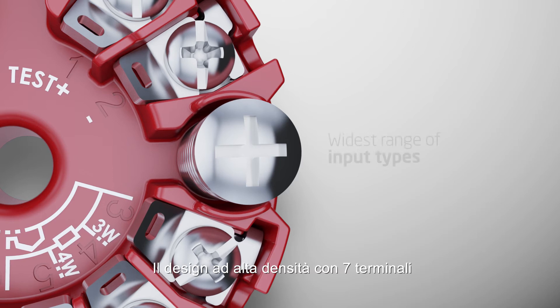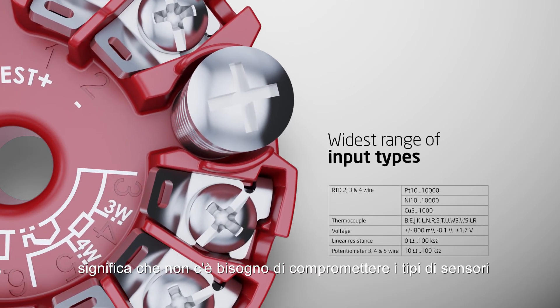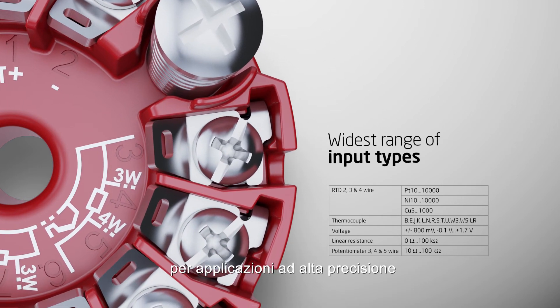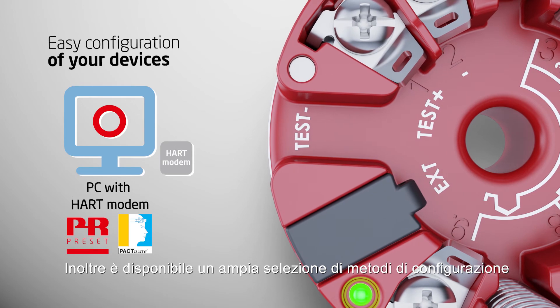High-density 7-terminal design means there is no need to compromise on sensor types and allows up to 2 four-wire RTD inputs for high-accuracy applications. Furthermore, a wide range of configuration methods is available.